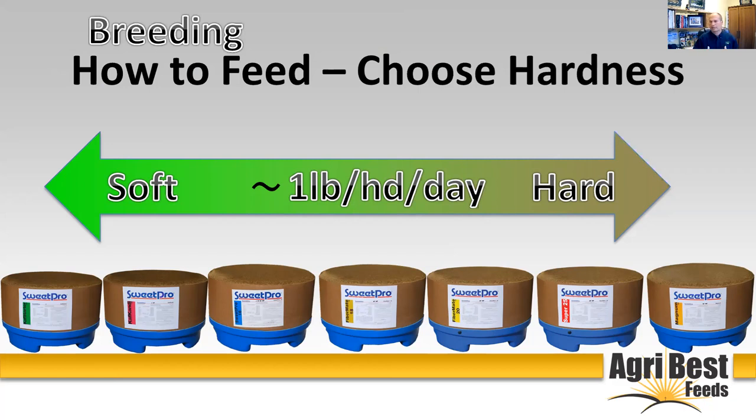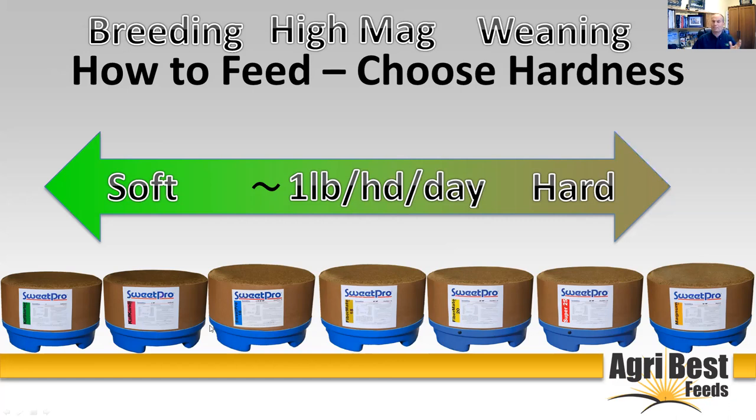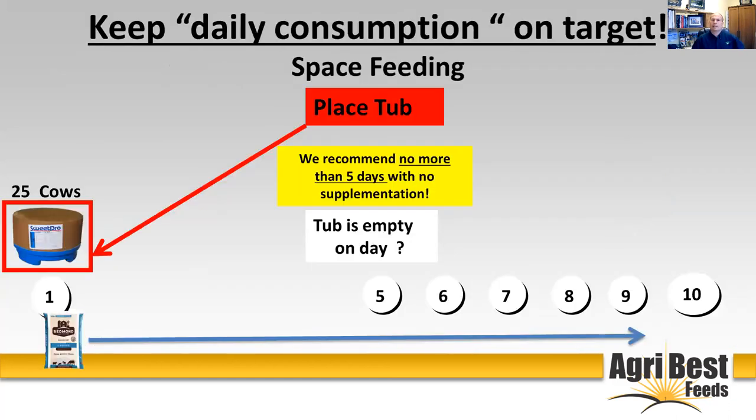One of the questions we get asked often is: do you have a breeding block? Our answer is yes — our feeding program covers breeding. There's flax in all of our tubs consistently, and there's good energy value. We really support breeding well with any of our products. What about a high-mag tub for turnout to green grass? Yes — all of our products have adequate magnesium to meet those needs, as long as you're using SweetPro at least two to three weeks prior to turning out to green grass. Weaning tub? Yes — all of those things are in there. Stress tub? The MOS comes standard in all of our tubs; we're focused on good gut health with all of them.